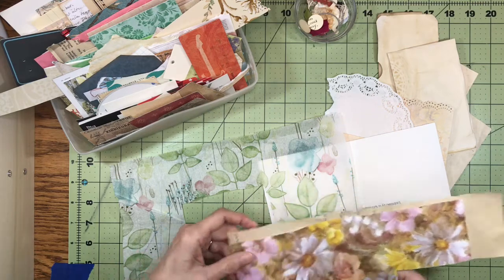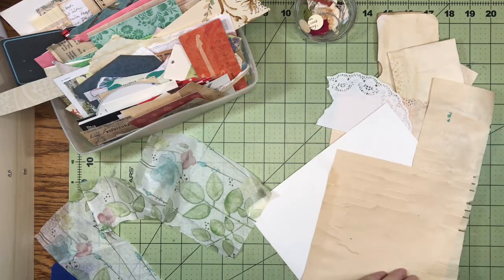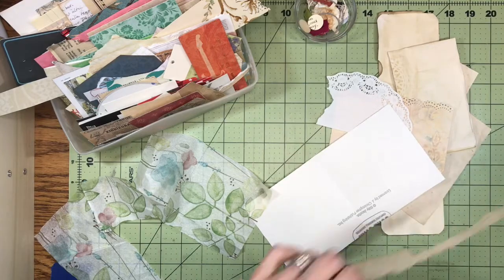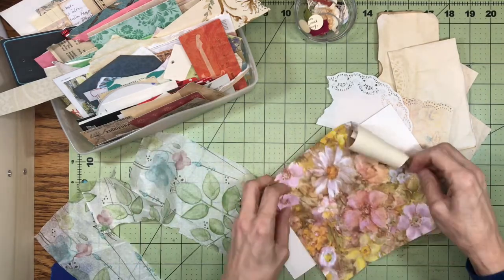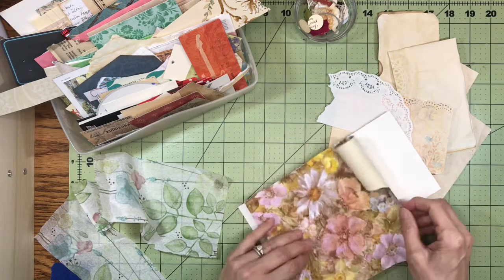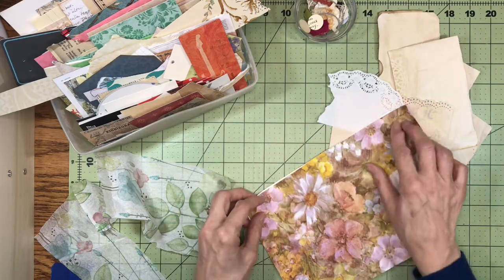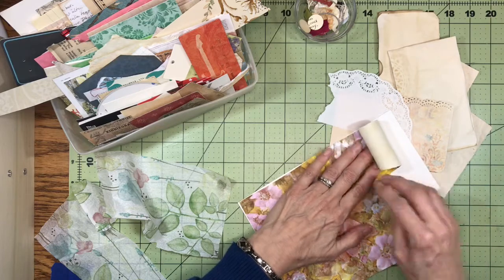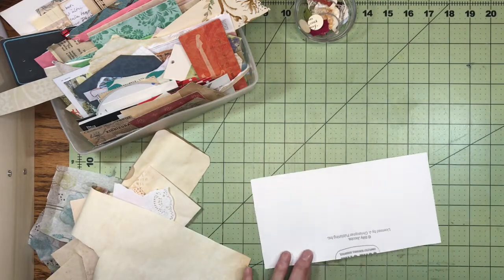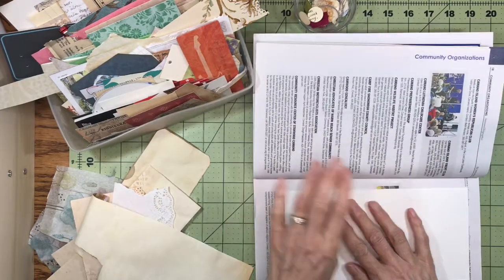I also have this scrap bit of wallpaper that's attached to this music paper. I don't think I can take it — oh look, it's coming right off. There's not enough, but you know what I'm going to do — I'm just going to glue that on the best I can, and then I'll just piece it together on the other side.